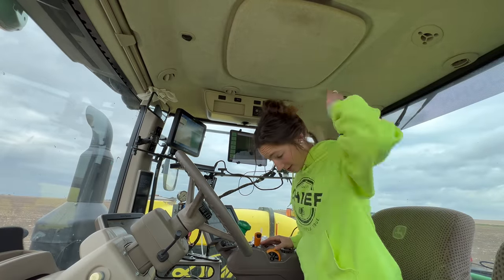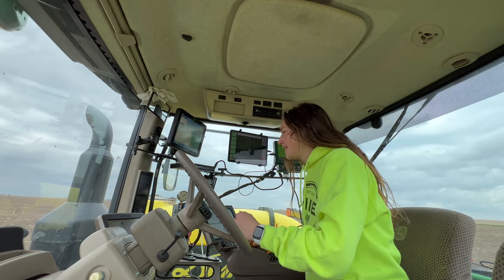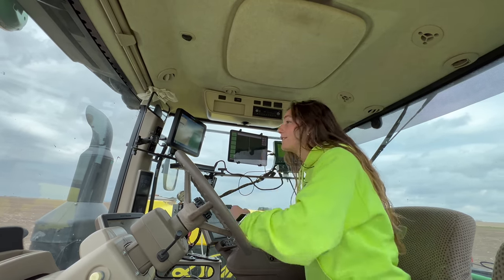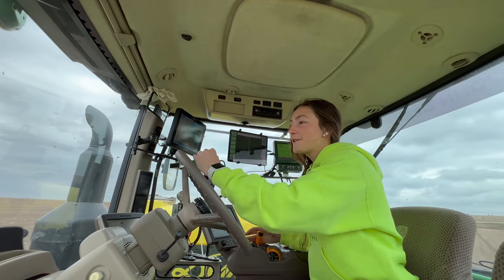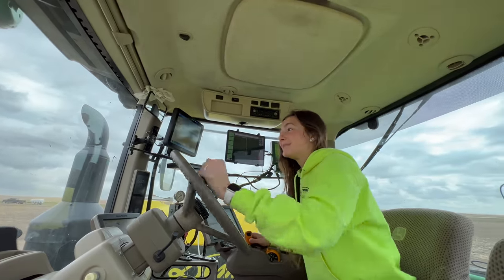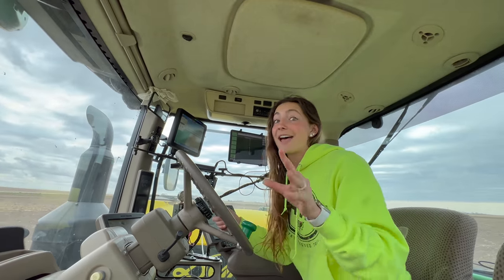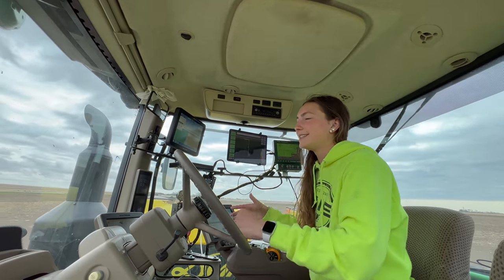Sorry if the cab looks a little lived in - we're on day... goodness, what day are we even on? Maybe seven - no, longer. We've been planting longer than that. Day nine of planting? Day 12? You know what, I don't even know; days are kind of starting to just run together. I feel a little bit more put together than last planting season. Last planting season I kept a toothbrush at the farm because I just rolled out of bed in the mornings and came straight to the farm.